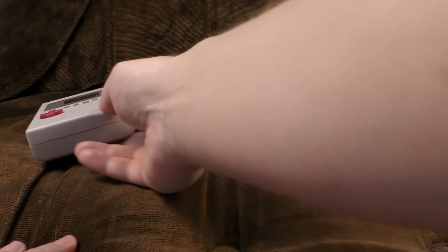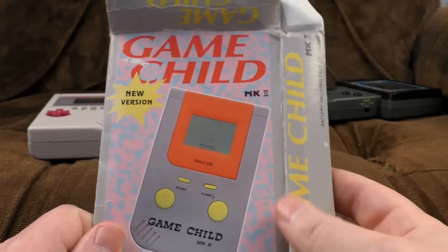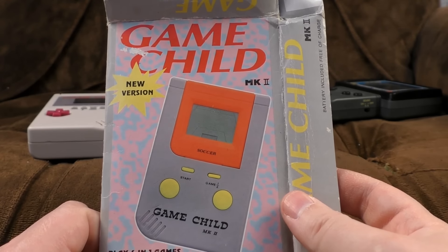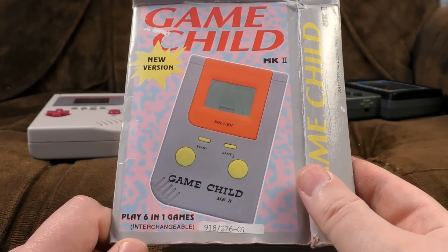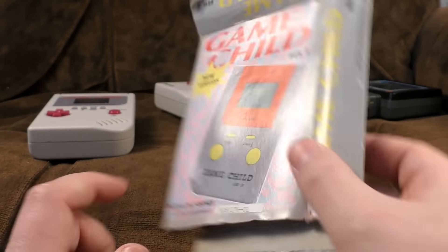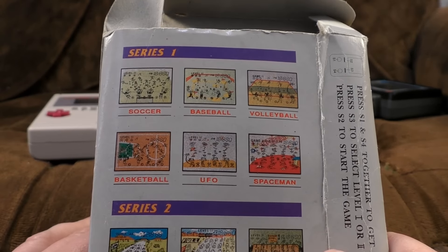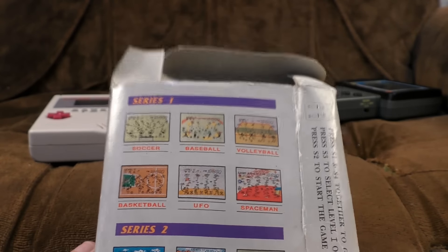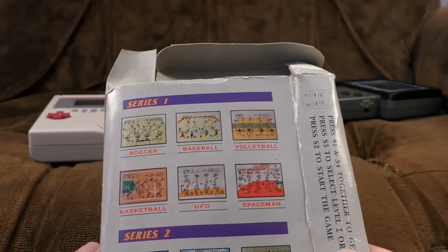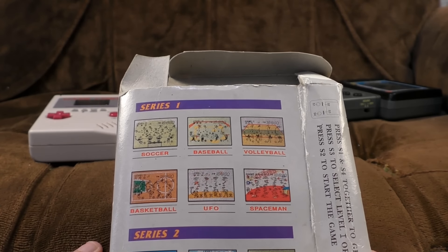However, I can show you a very similarly designed box for the Game Child Mark II — new version, because the original wasn't bad enough. The idea here was that you could play six-in-one games, interchangeable, like a real console, except not really. Also, it only actually came with three games, so I don't know where you were supposed to buy the others from. They didn't sell them separately, so you'd have to buy a different Game Child and hope the chap on the dodgy market you were buying it from had two different versions.